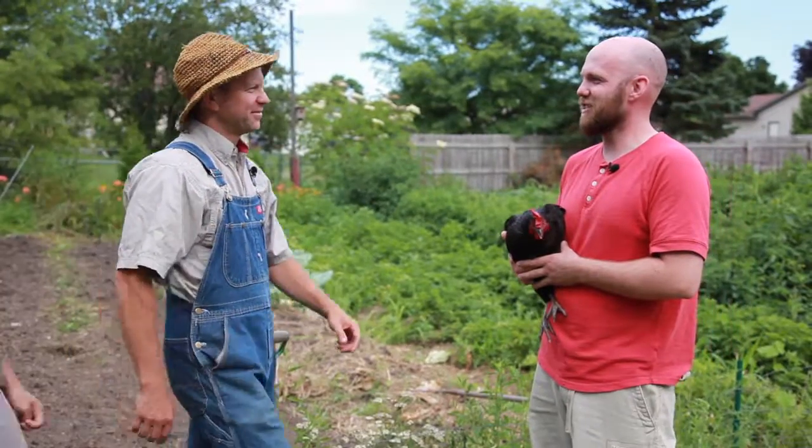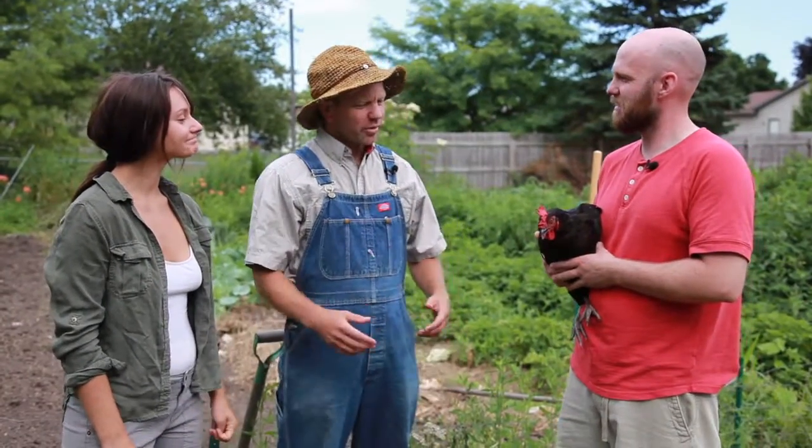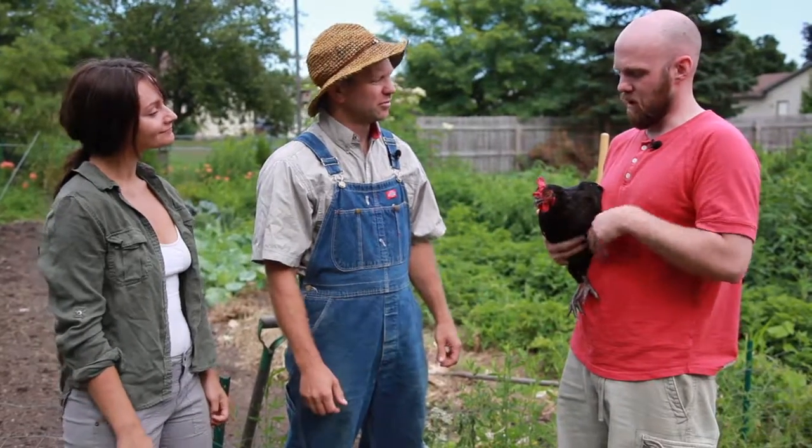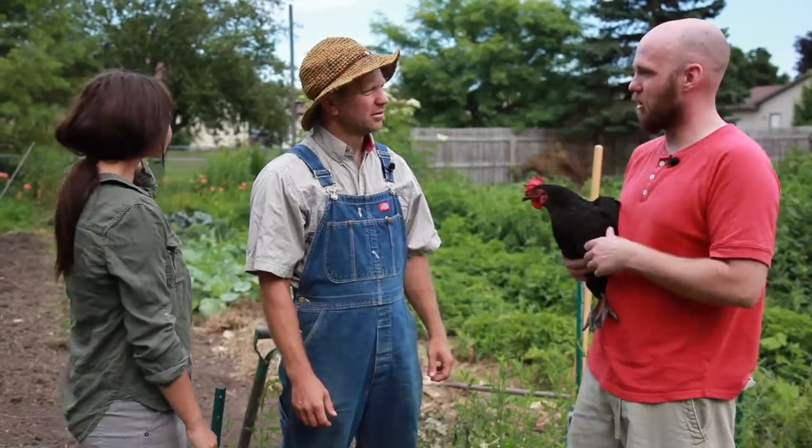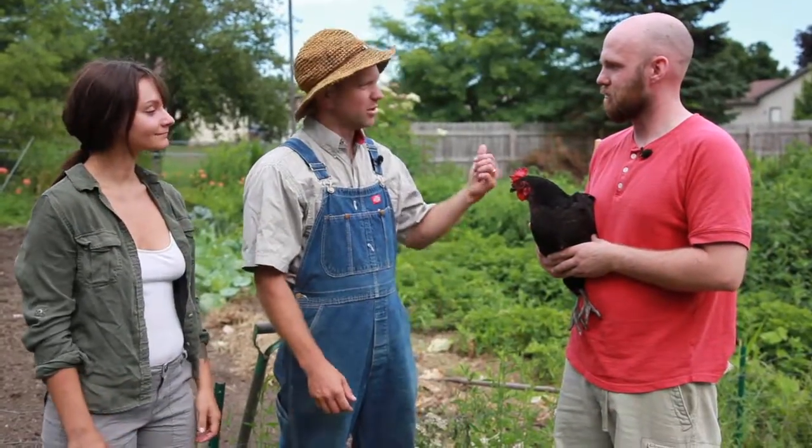Hey, Ryan Rutabaga. Hey, Jake. Hey, Brandy. So we were just talking about pest control — we were wondering if you could tell us a little bit about it. Oh yeah, this girl right here, she's our great form of pest control. She eats all the bugs that we're going to go and look at in the garden. Can you show us around? Sure.